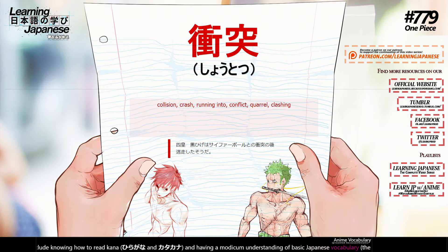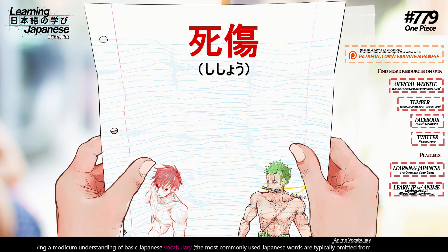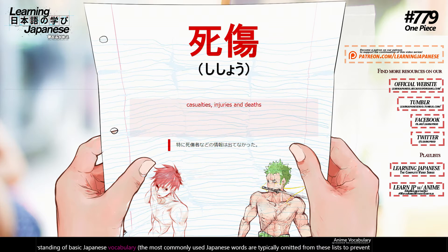衝突 (shoutotsu) — running into, conflict, quarrel, clashing. 死傷 (shishou) — casualties, injuries and deaths.